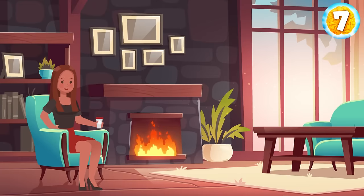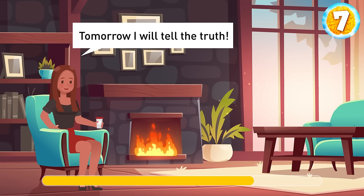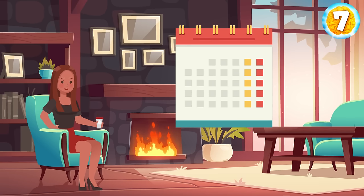Kaya likes having fun, so she decided that she would only tell the truth on Mondays, Wednesdays, and Fridays and lie on all other days. One day she said, 'Tomorrow I will tell the truth.' What day did Kaya say it? If Kaya says it on one of the days she tells the truth, then she will lie because she lies the next day. So she said it on a day she lies, and the next day she must lie too. The only case when she can lie two days in a row is Saturday and Sunday. So she must have said it on Saturday.